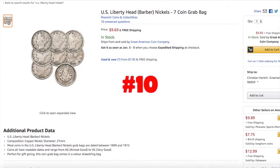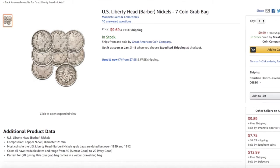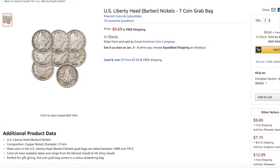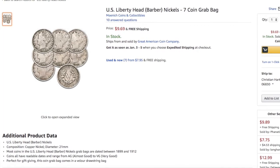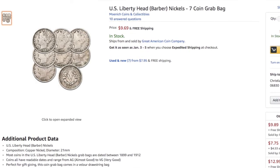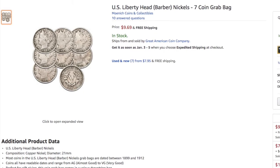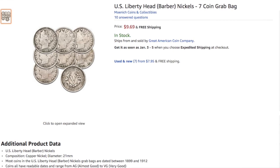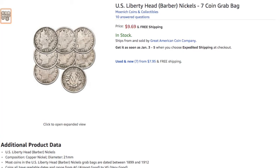Coming in at number 10 is a lot of 7 Liberty Head Nickels. It's a $10 item, and this collection of V-Nickels, or Liberty Head Nickels, is probably a cool pickup for a slightly past-beginning collector. Many reviewers noted that the coins were less detailed than in the photo, but the price is reasonable for an Amazon coin set, and they offer a look into a neat coin design. It garnered a 3.8 average review score, and most of the coins are from the later years in the set, so it would be wishful thinking to expect any key dates.